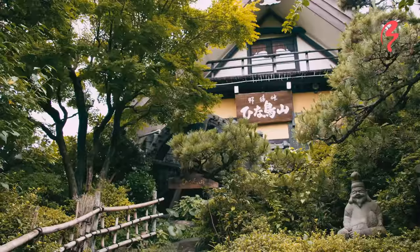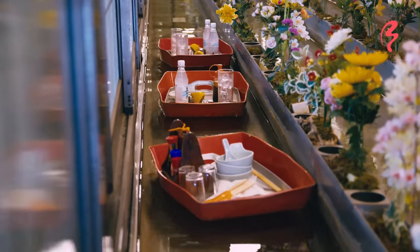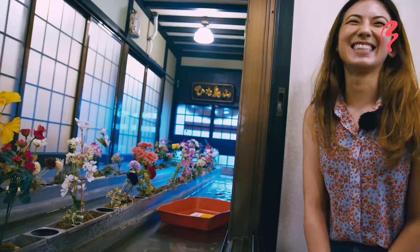As you can see, we're in front of a gorgeous restaurant that will deliver our food using water. So let's go inside and see what that's all about. Let's go!